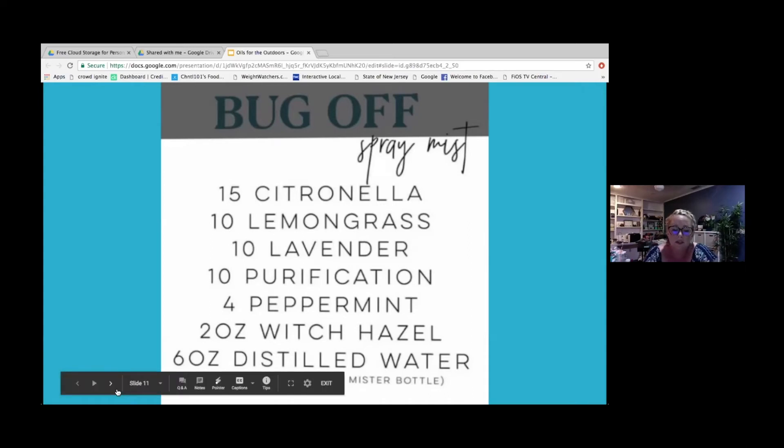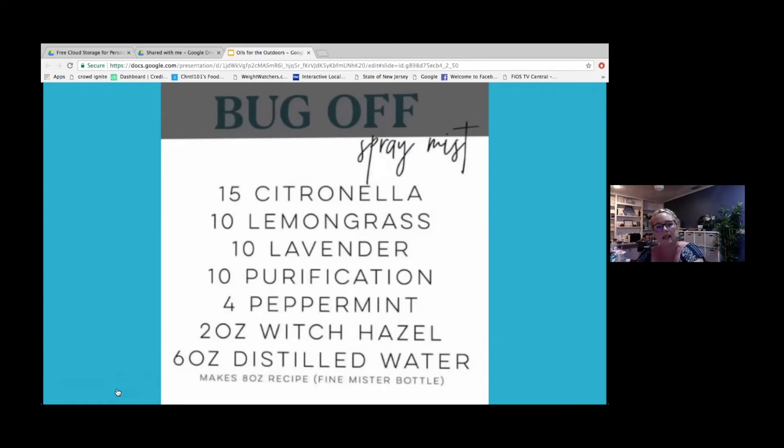The oils used in Young Living's insect repellent are citronella, lemongrass, rosemary, geranium, spearmint, thyme, and clove, plus vitamin E. If it was out of stock or you didn't have it on hand and you had these oils, this would be a great way to help keep the bugs away in a pinch.